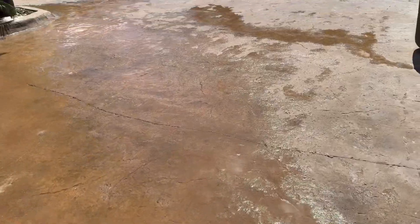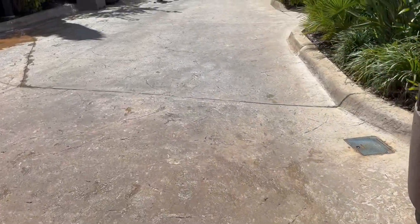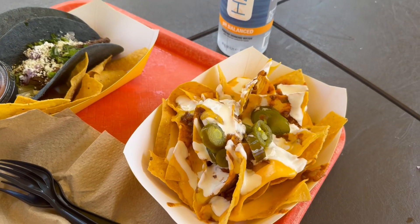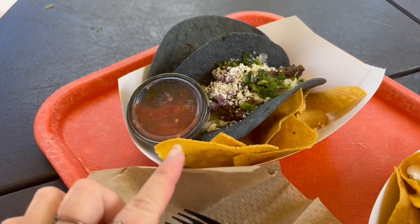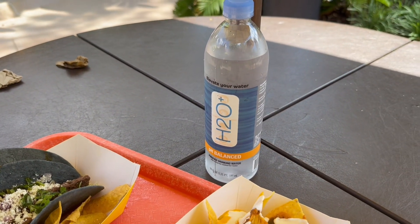Throughout the park they do have water spraying on the pavement to help keep it cool, so a lot of people aren't wearing their shoes, but it's not too crazy because the water is helping cool down the pavement. We ordered some loaded nachos, carne asada steak tacos, and a water, and it came out to $32.